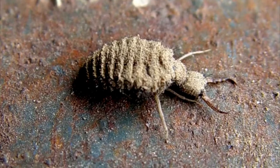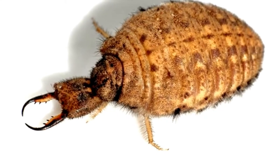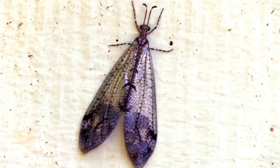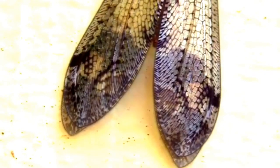Antlion larvae are bulbous and covered in tiny hair-like structures which help them detect prey. Adult antlions do eat things such as pollen, nectar, and small flies, but their lives in this stage are short and more focused on reproduction.